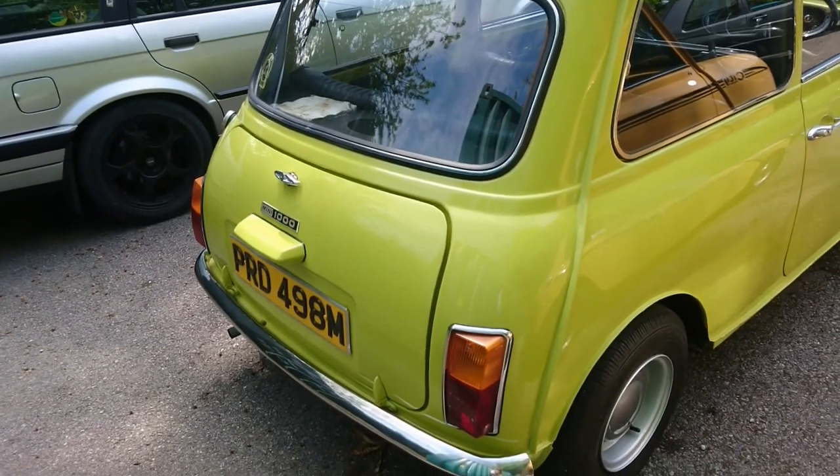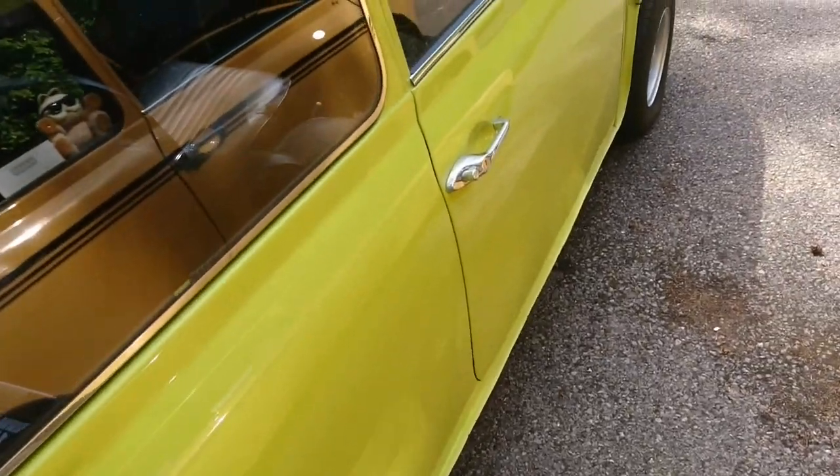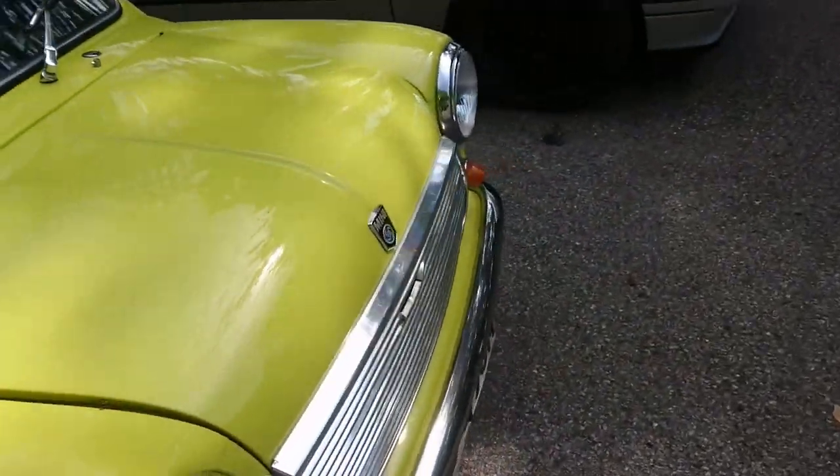A '73, '74 Mini 1000. Not quite the original spec with the wheels on this — it's more of a sort of Mr. Bean's-style car, a little bit earlier than that one, but nevertheless the same kind of colour.